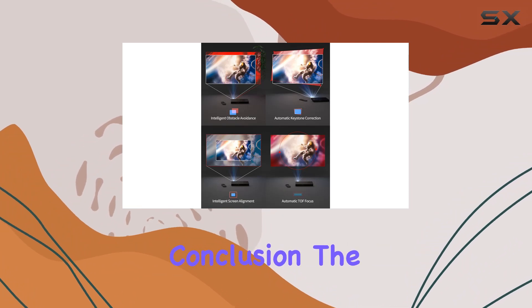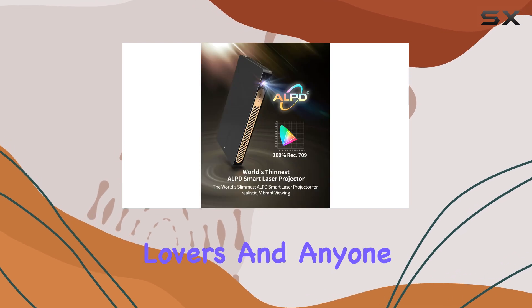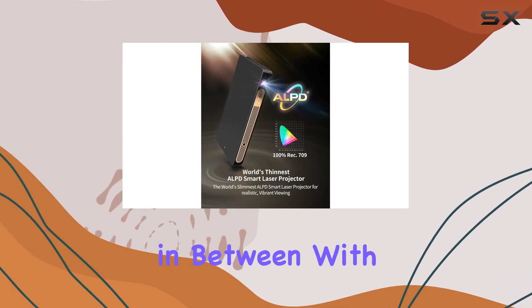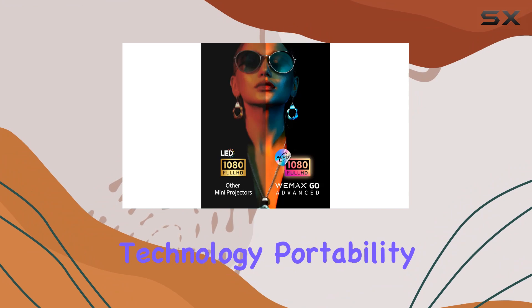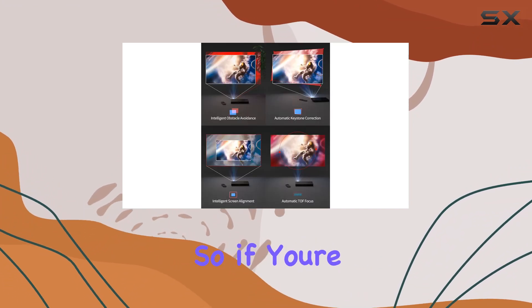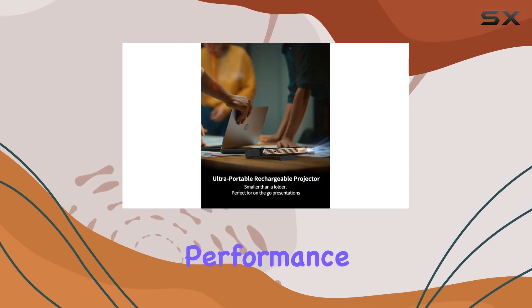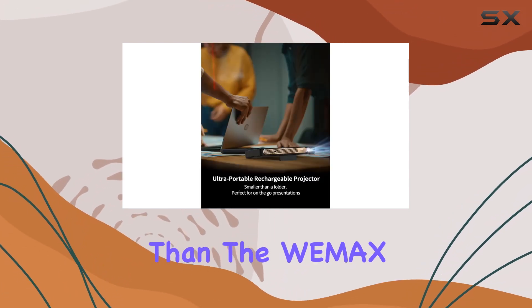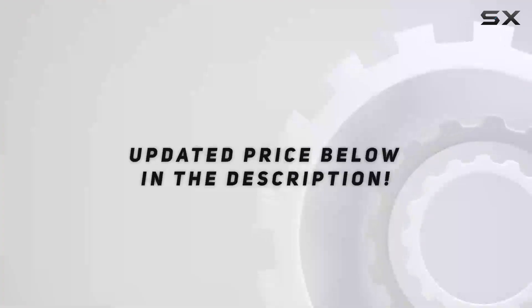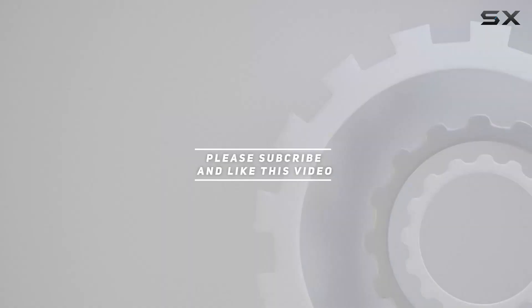In conclusion, the Wiimax Go Advanced Portable Laser Projector is a game-changer for business users, movie lovers, and anyone in between. With its impressive technology, portability, and convenience features, it's definitely worth the investment. So if you're in the market for a portable projector that delivers top-notch performance, look no further than the Wiimax Go Advanced. Check out the video description for the updated price, and thank you for watching.